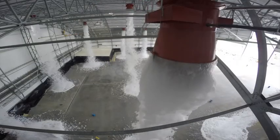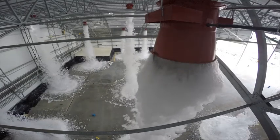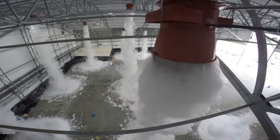These generators have the highest output and lowest flow rate in the industry, allowing for a lower total flow rate of the system, smaller foam concentrate tanks, and fewer generators.